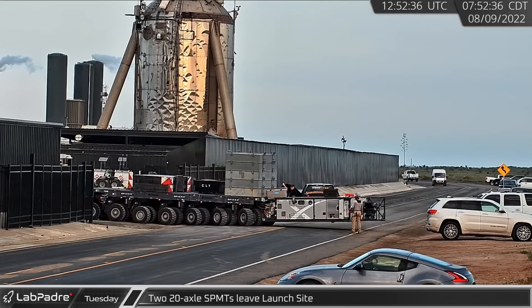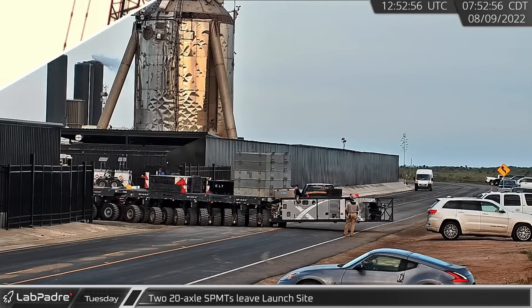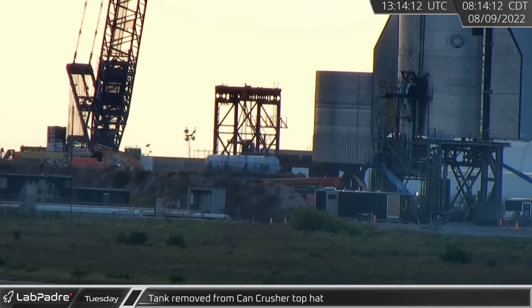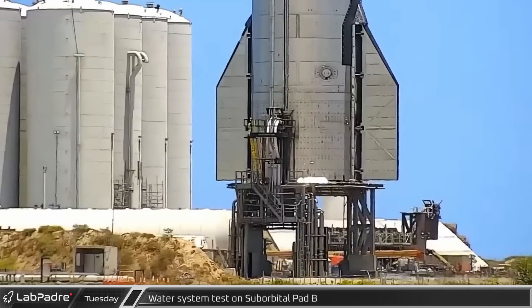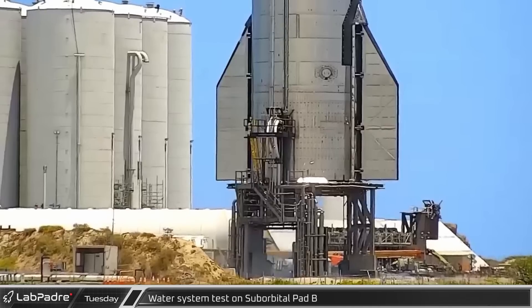At Starbase, the SPMTs from Booster 7's recent move were seen heading back towards the build site. A few hours later, SpaceX's LR-11000 crane removed the tank from the top of the can crusher top hat. That afternoon, during final testing prep, a quick test of the Pad B water system was seen.